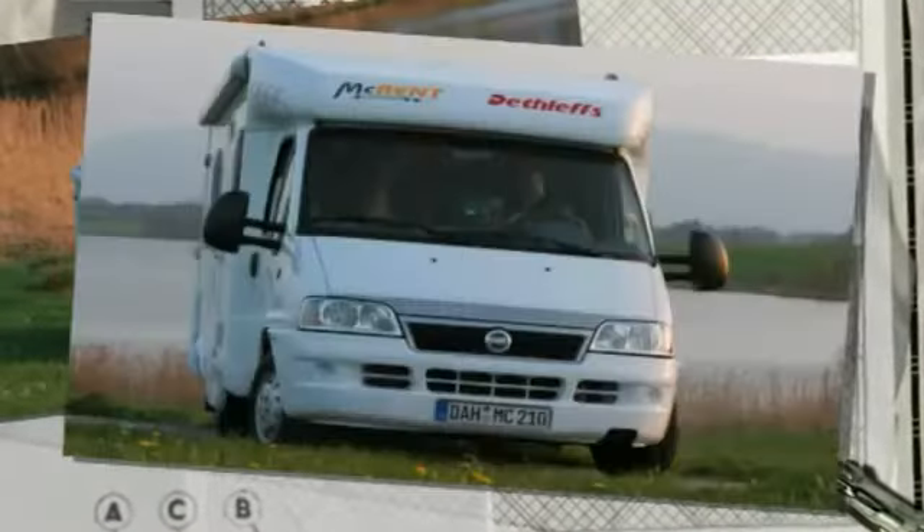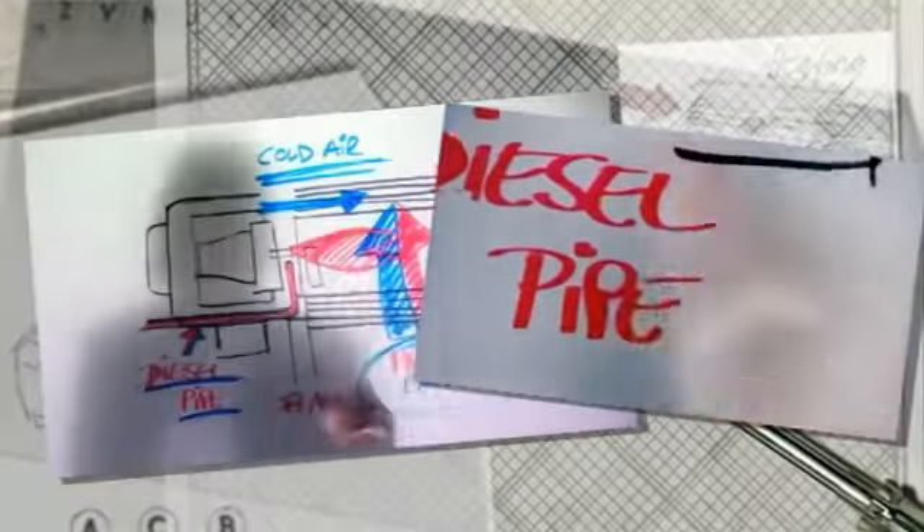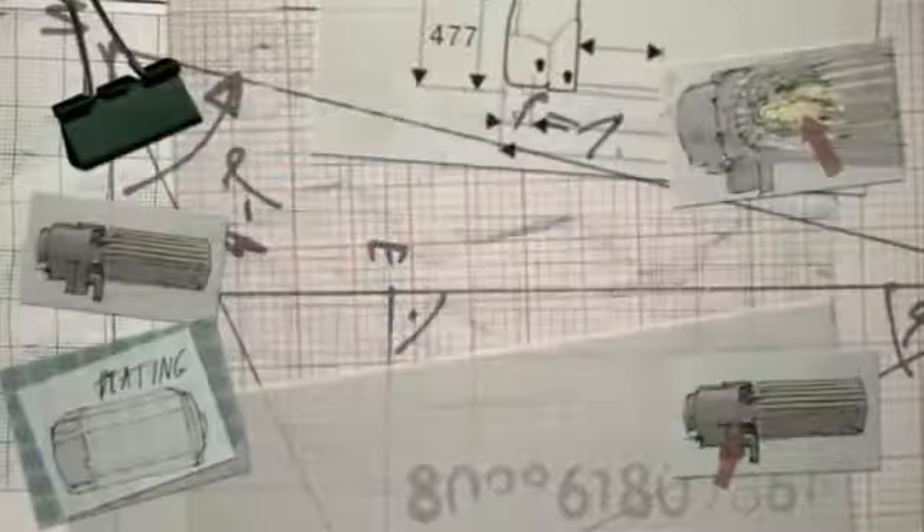Heating and sanitary hot water production use up much of the propane gas reserves in a recreational vehicle. Webasto has created a system that runs on diesel — and the advantage is that diesel is already available in the vehicle's fuel tank.